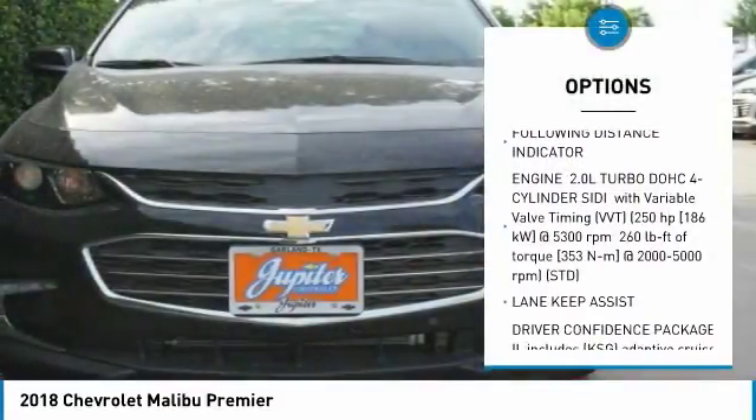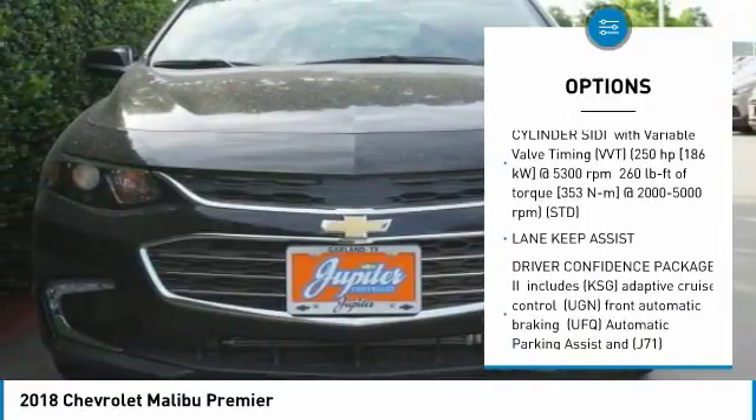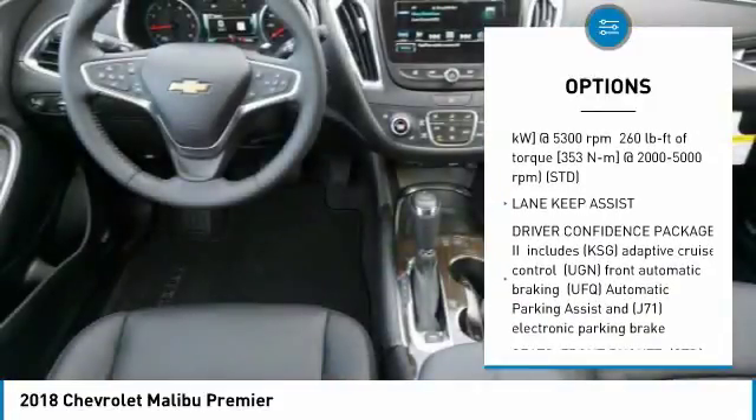Navigation system, anti-lock braking system, Bluetooth, four-wheel disc brakes, aluminum wheels, FWD, premium sound system, AM-FM stereo radio, bucket seats, MP3 player.